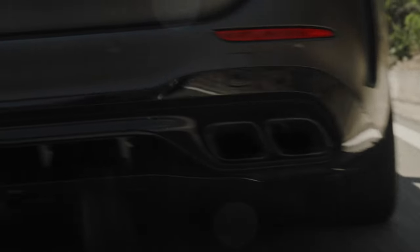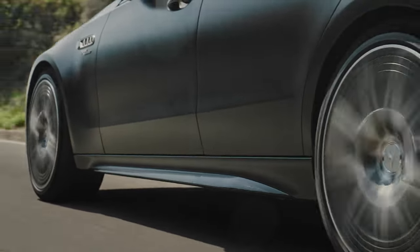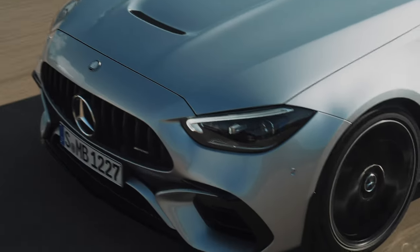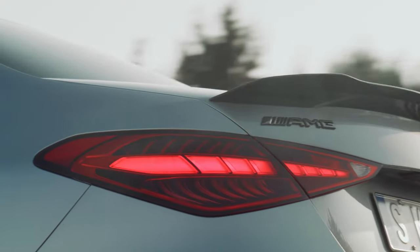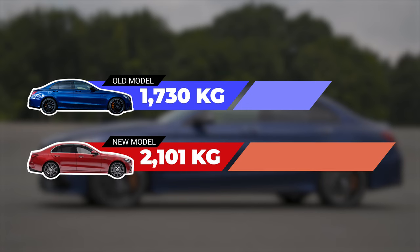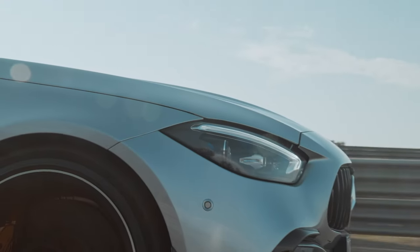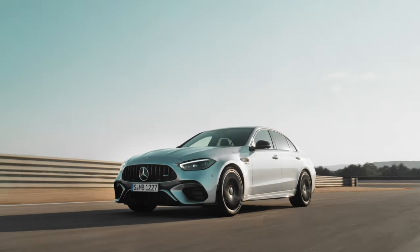The new C63S also features an AMG-developed four-wheel drive system for the first time, making it more practical than ever. Now, there must be a price to pay to pack all of this into one car. The previous generation C63S Saloon weighed 1,730 kilograms, while the new model weighs 2,101 kilograms. But considering it now has a hybrid powertrain and four-wheel drive, it's much less than expected — though 2,101 kilograms is still not a light car.